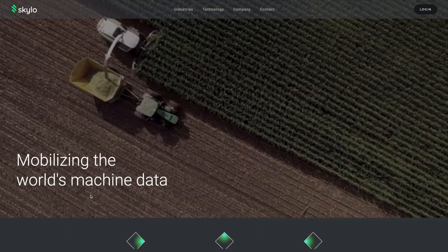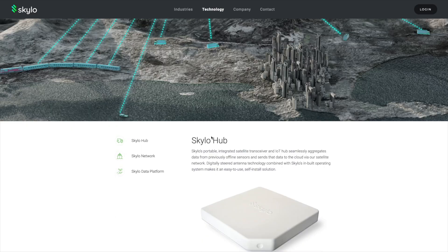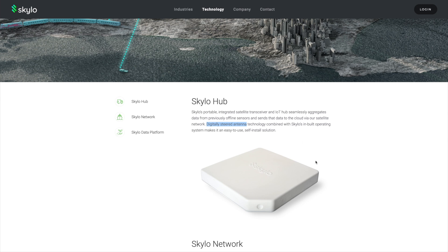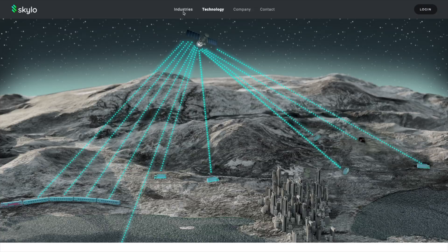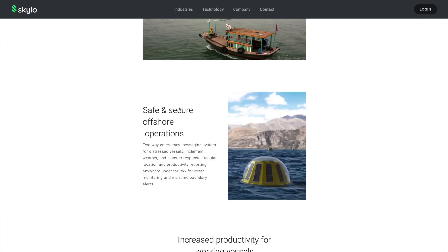Heading over to their website, they talk about mobilizing the world's machine data, but there's not a lot of technical information. On their technology page, they show a little terminal and concept art of the satellite. They call it the Skylo hub — a portable integrated satellite transceiver with a digitally steered antenna. One thing they don't include is a coverage map, which is unfortunate because you might be able to work out what satellites they're using. But on their Industries Maritime page, they mention 'anywhere under the sky,' suggesting their coverage is pretty global — not just one satellite over one continent.